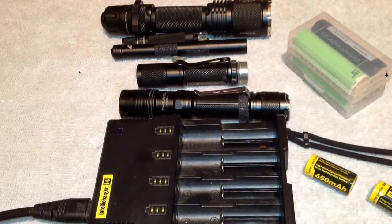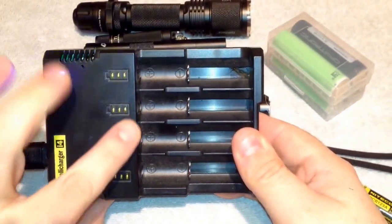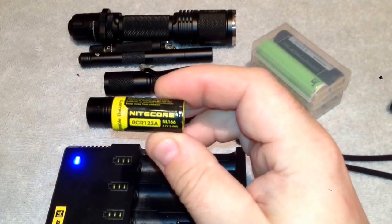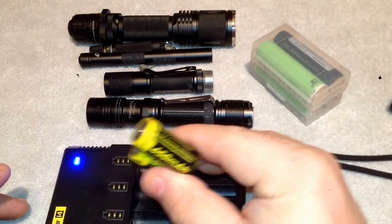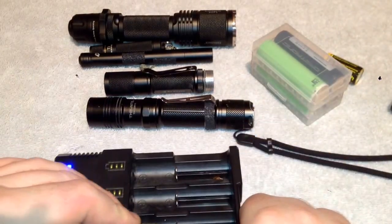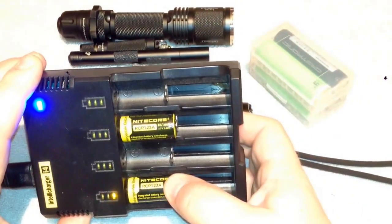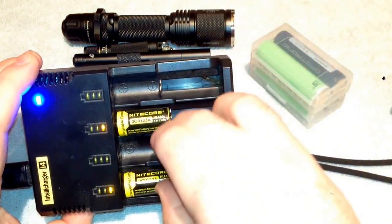I'm going to plug it in and show you what this does. It has a blue light up here and you'll see these light up for your meters for your batteries. It's been quite a while since I charged these — I was just seeing how long they were going to last until they started to ramp down in power. I'm going to put one in here and one over here. You want to put them like this if you're only going to charge two — one here and one here.